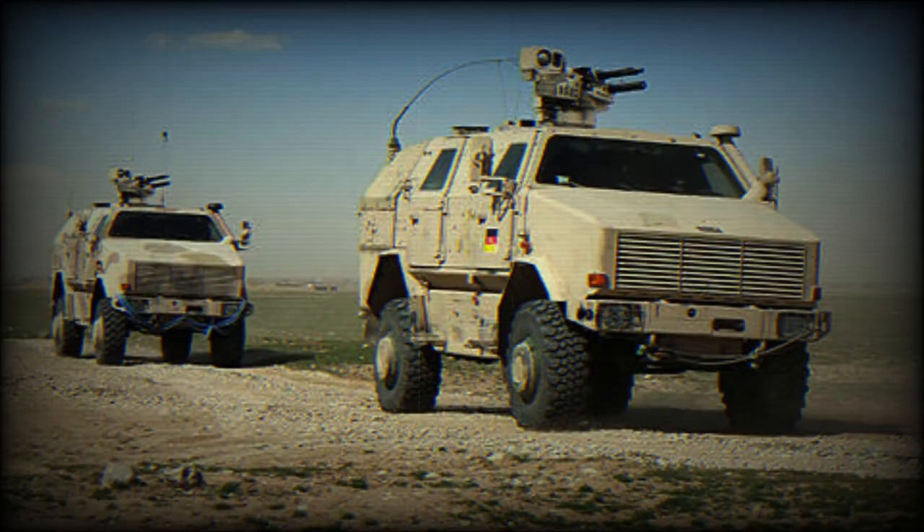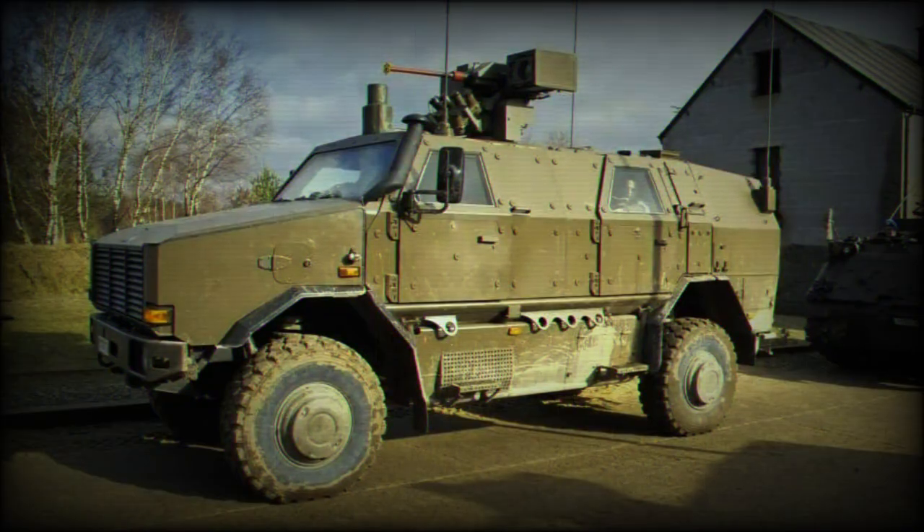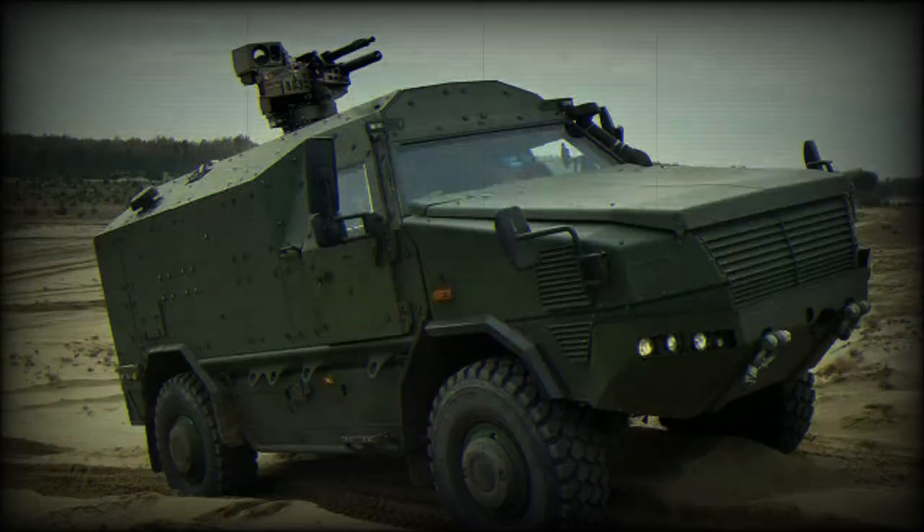The Dingo series is used globally by Germany — both army and police units — Austria, Belgium, Czech Republic, Luxembourg, Norway, Iraq, and Qatar. The largest user by far is the German army with over 530 in service.